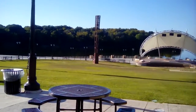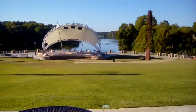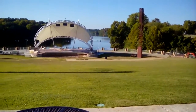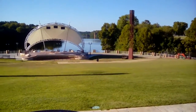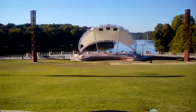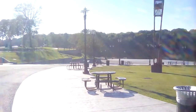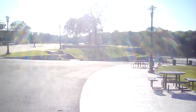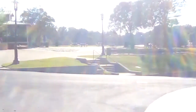Downtown Montgomery, Alabama — this is a river walk and that is the Tallapoosa River, I believe that's how you pronounce it. There's an amphitheater, a picnic area, and further down you have the Harriet riverboat for river tours.